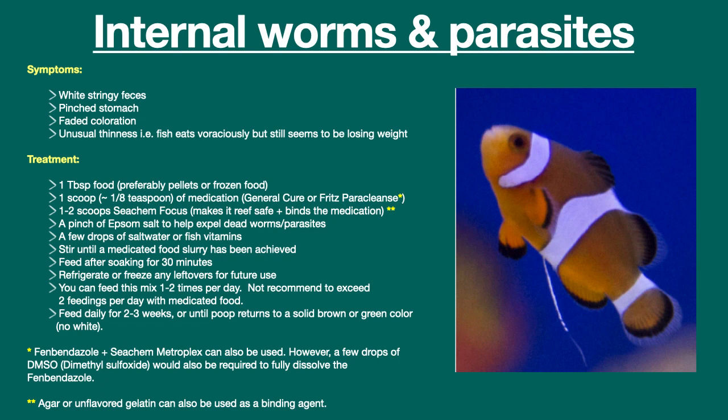If internal worms or parasites are suspected, it is better to lace food with medication rather than to dose it in the water. In order to accomplish this, see the treatment recipe shown on the screen.